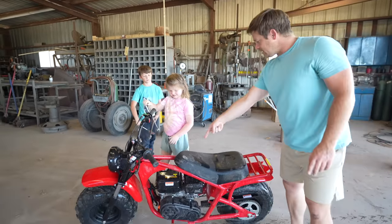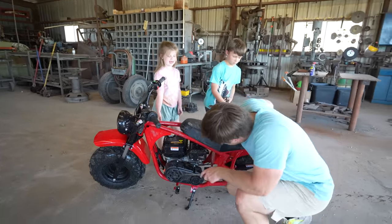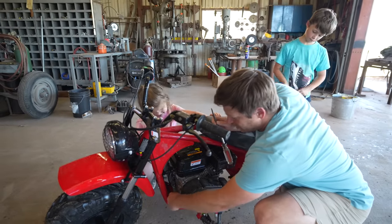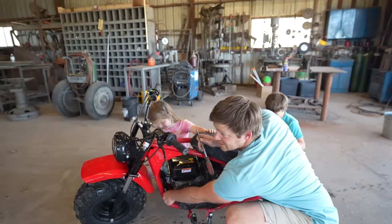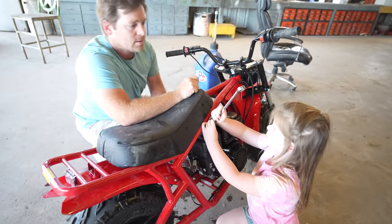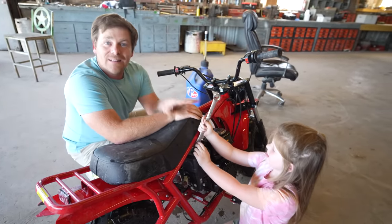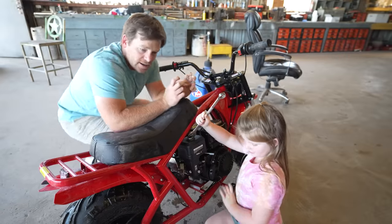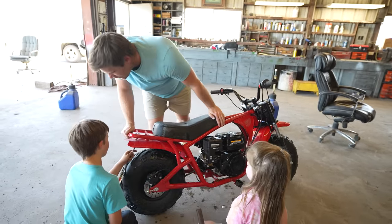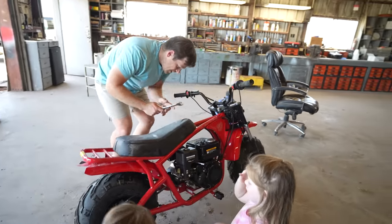Y'all get started on that side — Hudson, give me a screwdriver. While y'all are doing that, I'm gonna check the oil — the engine has to have oil or it's gonna burn up. The carburetor is dirty — let's get that cleaned up before we start it. Hudson, are you finding any problems? Are the brakes working? You think so? Okay, good.